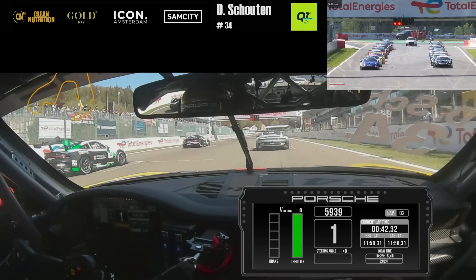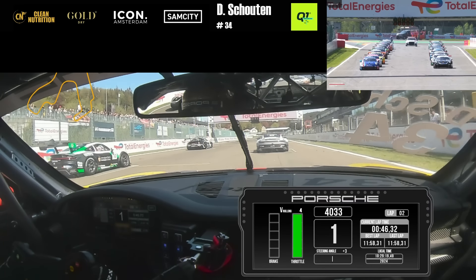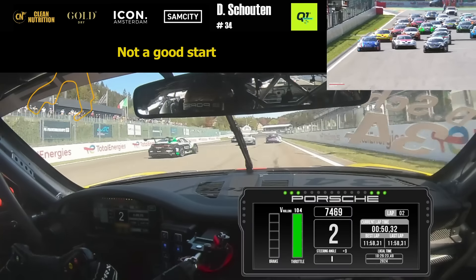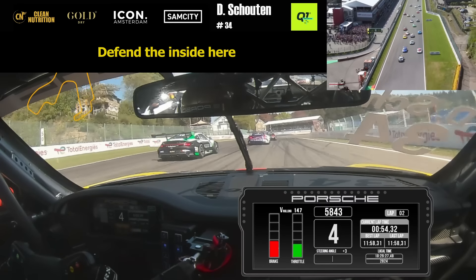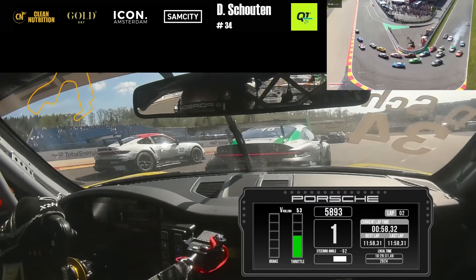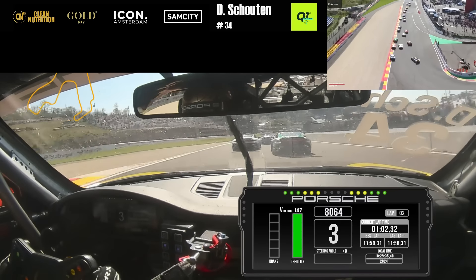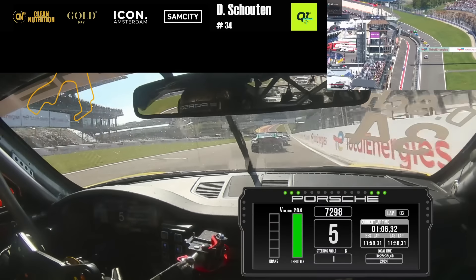It is Porsche Carrera Cup Benelux 2024 and we are go! A great start from Paul Meyer, but an even better start for Benjamin Pack. He's done exactly what he did yesterday, leading the field into La Source. That tricky first corner, there's a lock-up. Looks like Yannick Kekela further back, locking up into the corner, but they all make it around La Source.